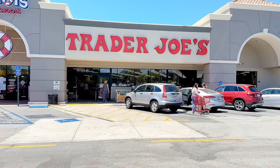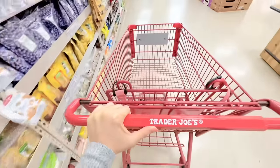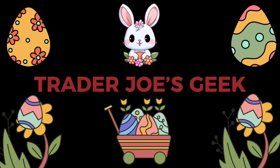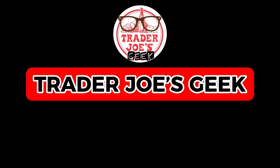Hi Geeks! Welcome to my channel. Today we're shopping at Trader Joe's. This week there's a variety of new items that have arrived, from a new frozen food dupe to new sweet snacks and also new mini tote bags that have already gone viral and selling out like hotcakes. So let's go check it out.